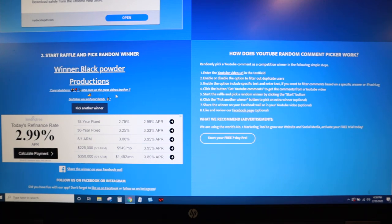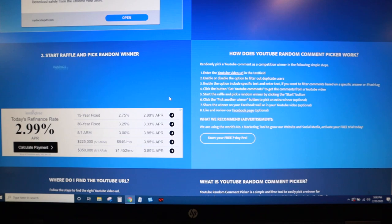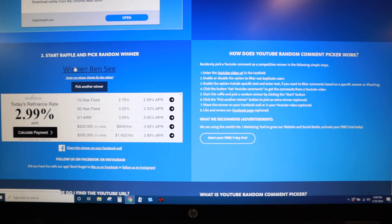Since this was so long ago, we're going to pick two more winners just in case Black Powder Productions does not want this anymore or is unresponsive. So we're going to pick another winner — I'm going to document these and reach out to everybody. The next winner, number two on the list, is Ben C. His comment: 'Enter me, please. Thanks for the videos.' That's the exact comment that you needed to put in there, so that qualifies.